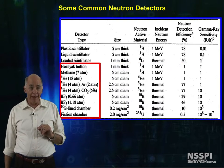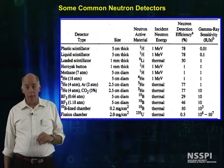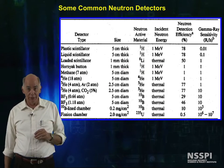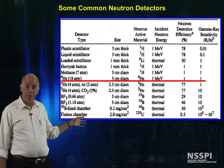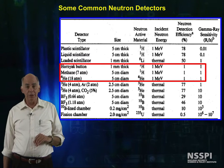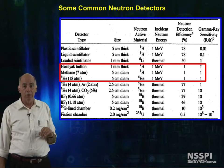I have various other fast neutron detectors here, besides the scintillators we just talked about, including Hornyak buttons — an old solid-state-type detector — gas detectors filled with methane and helium-4. You can see that their neutron efficiency for 1 MeV neutrons and their gamma ray efficiencies are listed here. The neutron detection efficiencies are about 1% for each of these last three fast detectors, and you can discriminate against about a 1 R per hour gamma field.